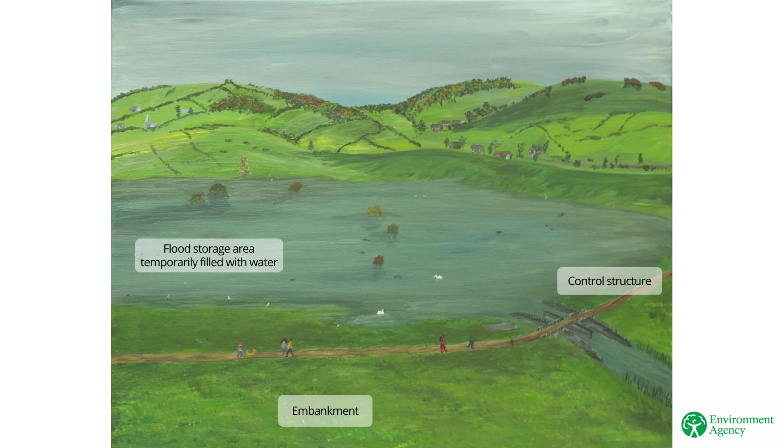You can see the tops of mature trees poking out the top of the flood water. The area would only hold water back when flooding is expected. The rest of the time, the area could continue to be available for a wide range of land uses.